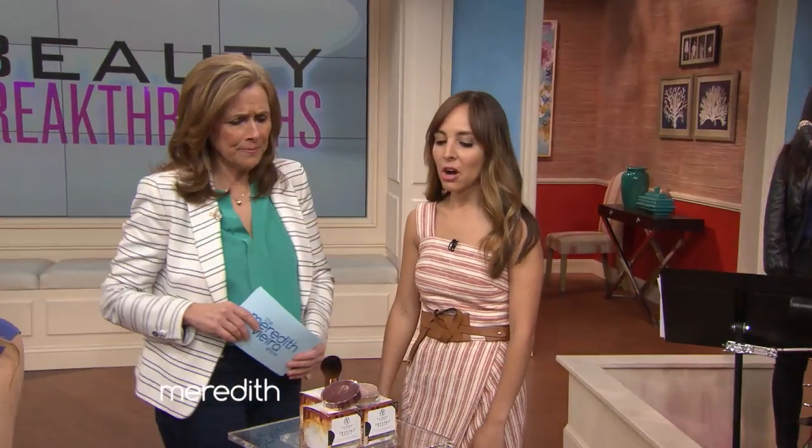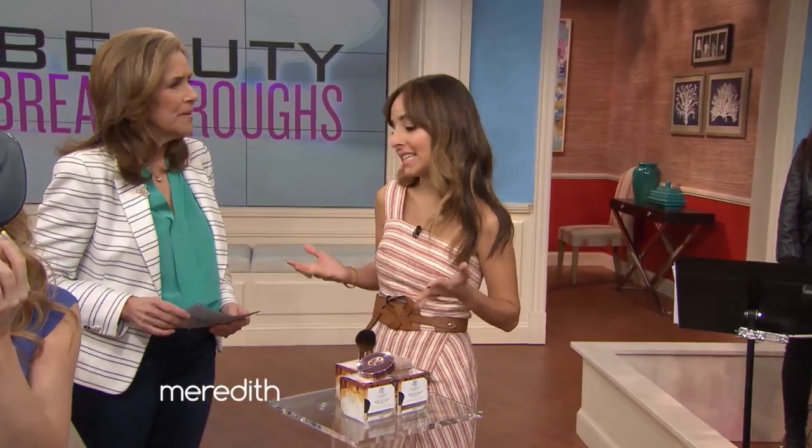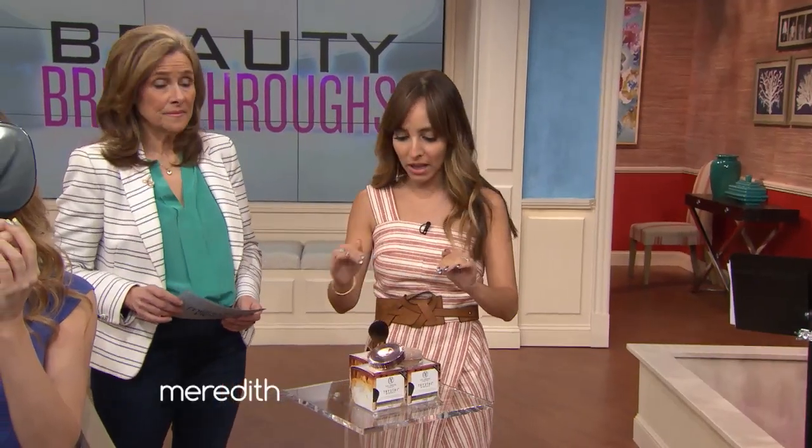First beauty breakthrough is all about self-tanner. We're used to seeing it in lotions, creams, and now even mousses. But Vita Liberata is changing the game by making the first self-tanning bronzer powder.